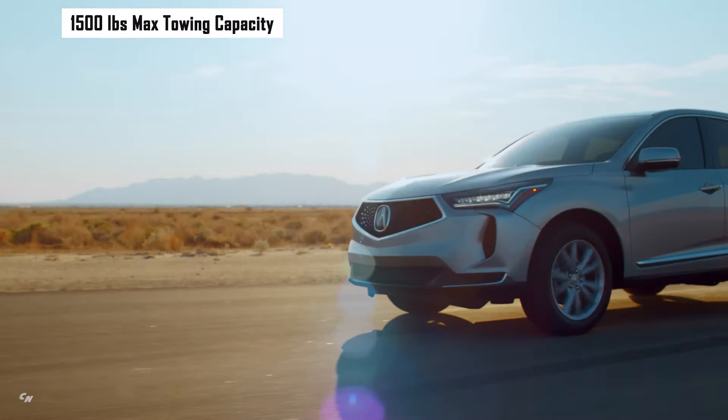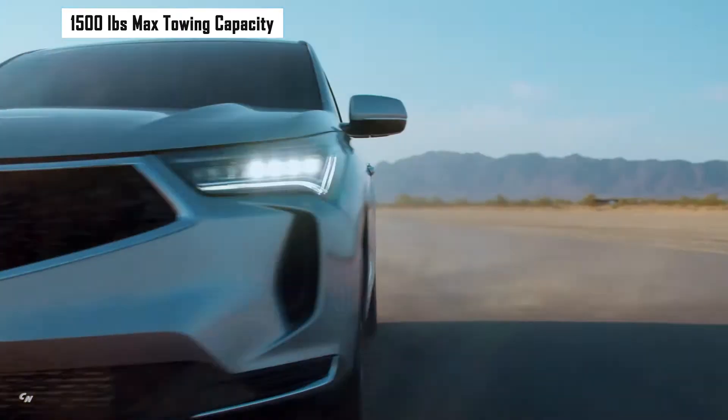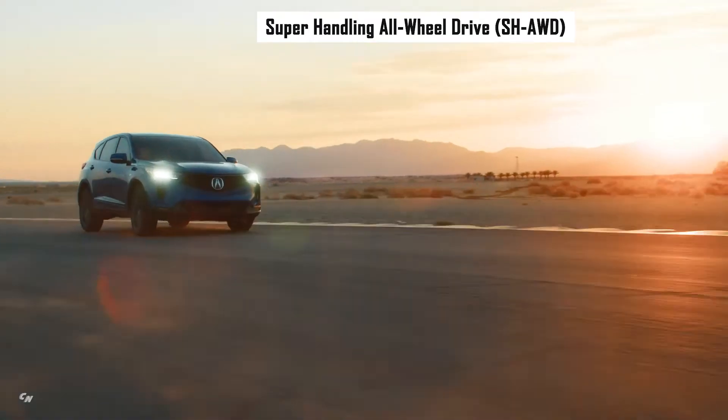Acura's signature super handling all-wheel drive with true torque vectoring is available on all RDX grades, and standard on the Advance Package and PMC Edition.